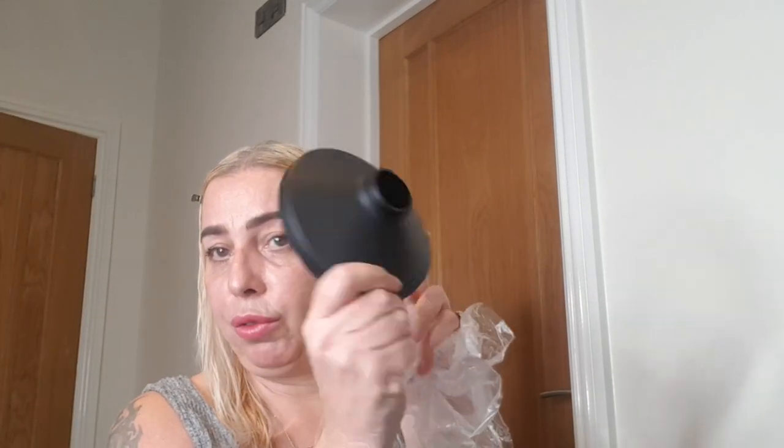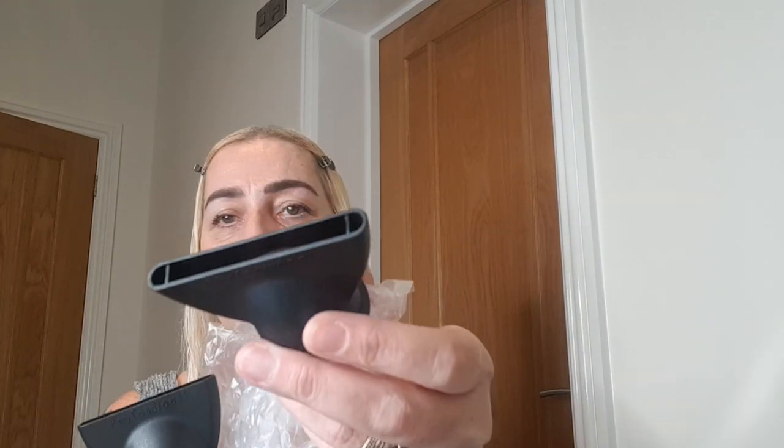It comes with a diffuser and two different size nozzles — one a little larger and one smaller. I'll go with the larger nozzle because I'm just going to blast it. It's better to use the Revlon brush when your hair's still a bit damp, so I'll blast most of the wetness out with the hair dryer first and then style with the hot brush.